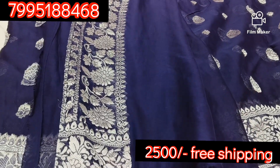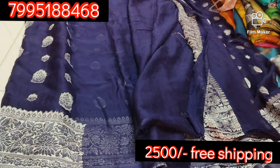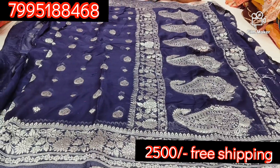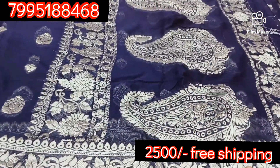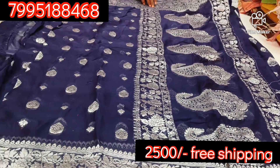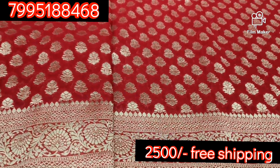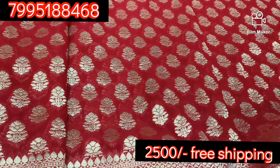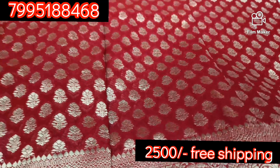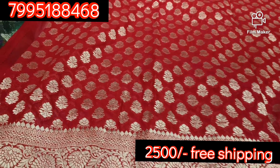This is a blouse for the color. The blouse is also blue. Usually it's black and pink. This is a mango design. This is a heavy design collection.